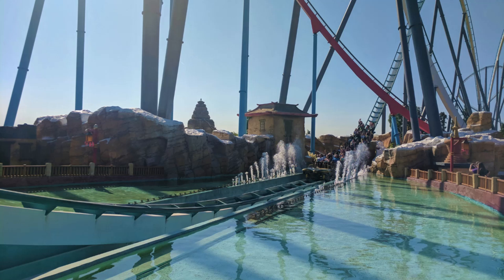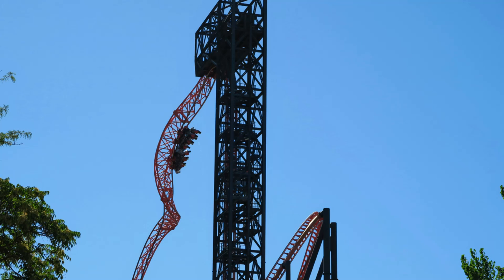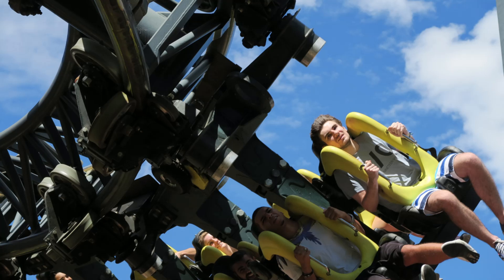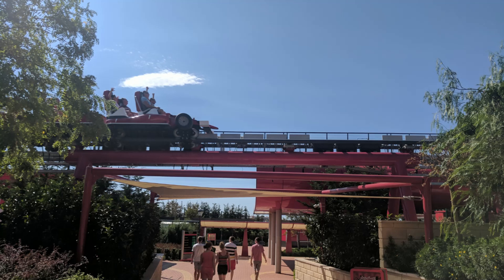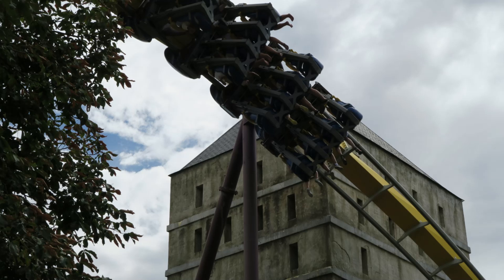So those are my top 10 coasters in all of Spain. What are your favorite roller coasters in Spain, or your thoughts on any of the coasters on this list? I would love to hear your thoughts in the comments down below. If you enjoyed this countdown, I'd appreciate it if you gave this video a like and consider subscribing, because there will be a lot more amusement park and roller coaster videos here at Canopy Coaster.